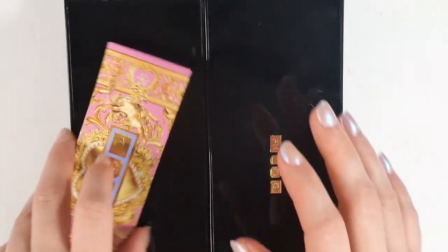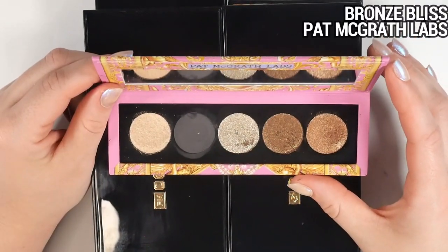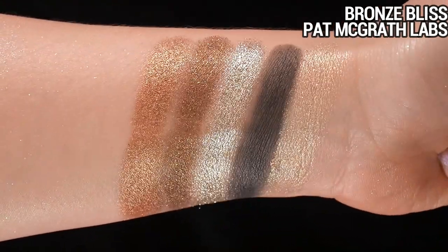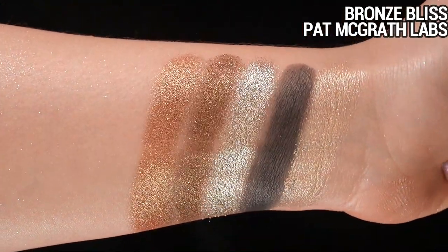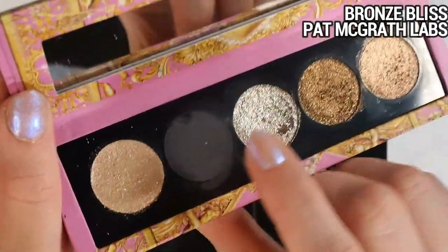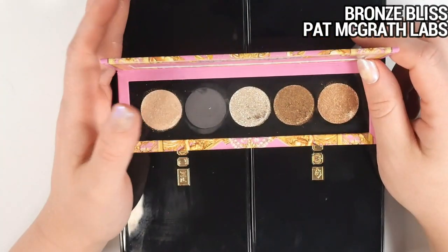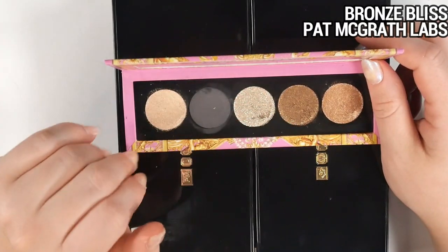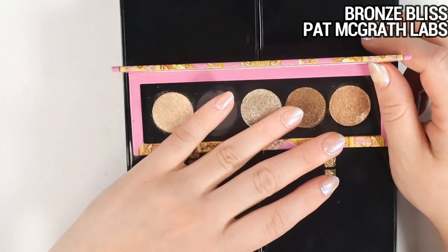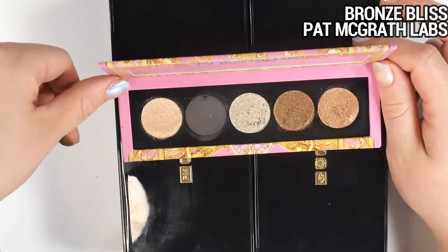Let's start with the Bronze Bliss Celestial Nirvana palette — kind of a clown purchase for me because I got it for about $10 as a holiday release. I thought I'd depot the shades to use with my singles, but they're not in pans — they're just in the component — so I could repan them but I'm not sure it's worth it. If I don't feel like I'm going to get enough use out of them, I'd rather pass it along as a full palette. They're nice metallics for $10, I just don't know if I need them.